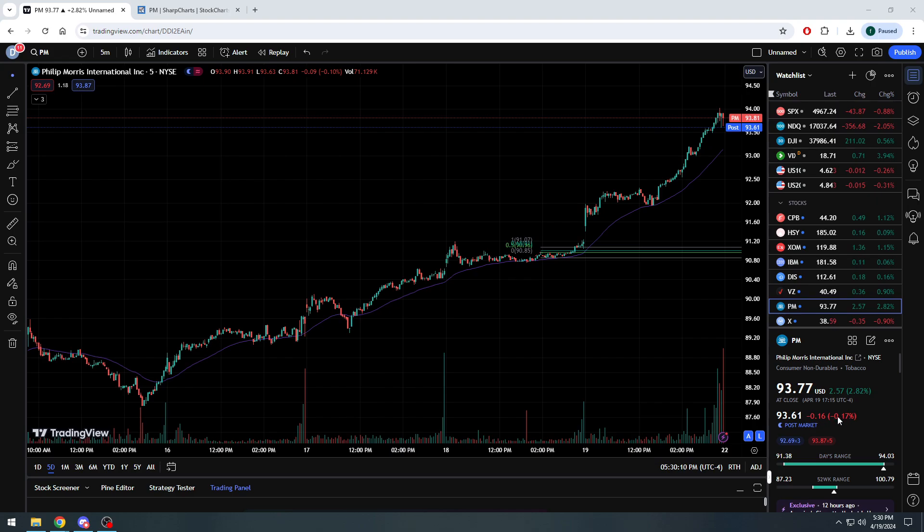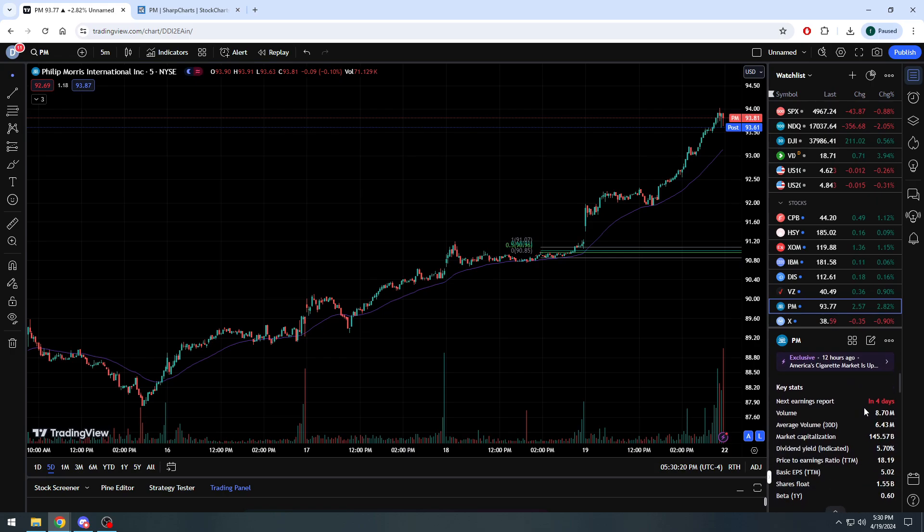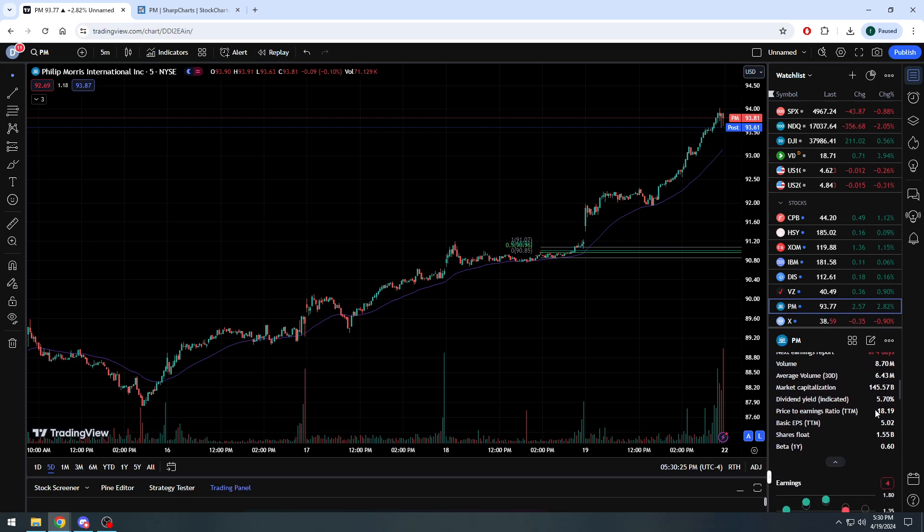Philip Morris right now is at $93.77, up over two and a half points today, over 2.8% on the close, down a couple cents after hours, ran up to over $94 at one point today. Some interesting news here on PM. First: market cap $145.5 billion, dividend yielding 5.7% — again this is after our run up back into the 90s — trading about 18 times earnings, earning over $5 a share.